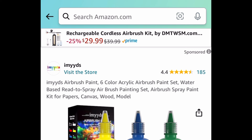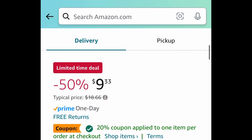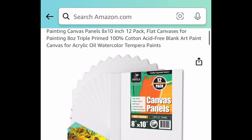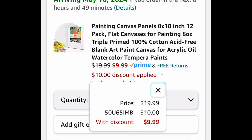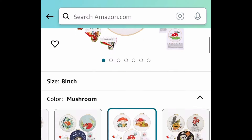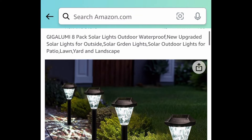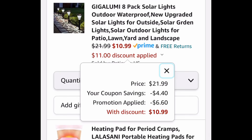Another insane deal — here we have these acrylic airbrush paint sets. This is a six-pack, and I'm showing you the lowest, but the code works on all of them. Clip the coupon, put in a code, and get it for $2.79 for six of them. Next, we have these canvas panels — a 12-pack. The code works on all sizes, and you can snag it for $9.99. Next, we have this Funny Mushrooms embroidery kit — only the mushroom is price-dropped — $3.97. Next is an eight-pack of solar lights, currently priced at $21.99. Clip the coupon, put in a code, and get all eight for $10.99.